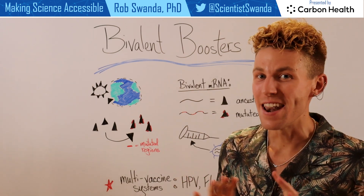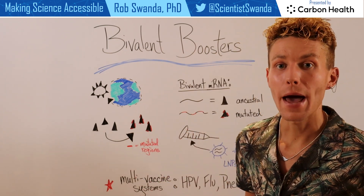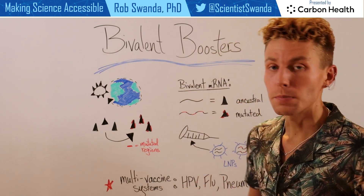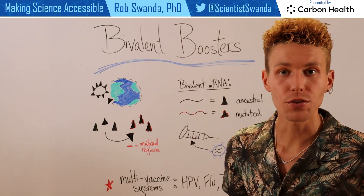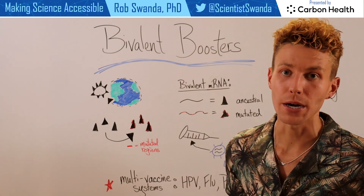This is not a new concept. We have used different types of multi-vaccine systems in the past for a variety of pathogens, some of them being HPV, flu, and more. So this is just another extra tool we have to help combat further infections and decrease the amount of SARS-CoV-2 virus spreading across the world.